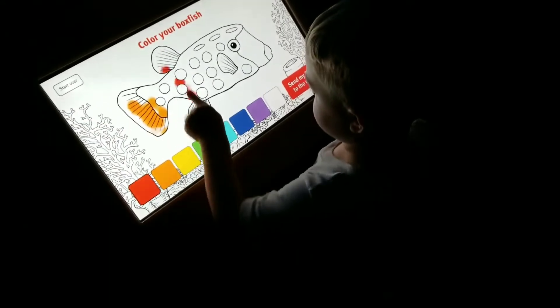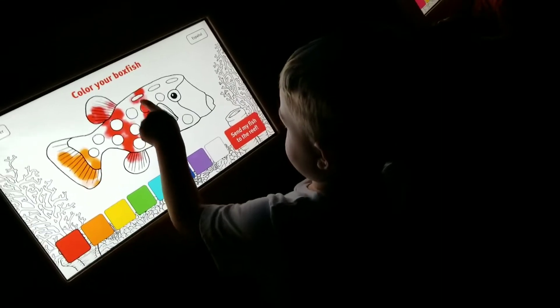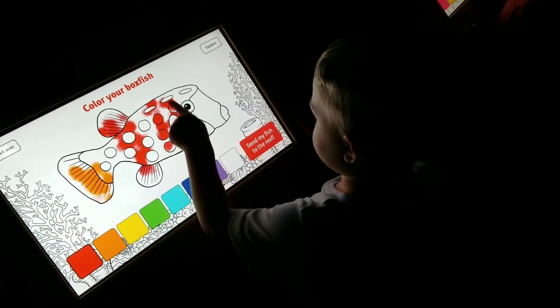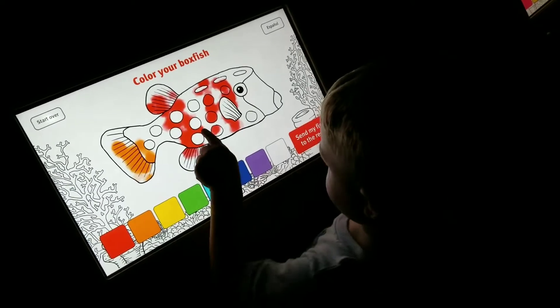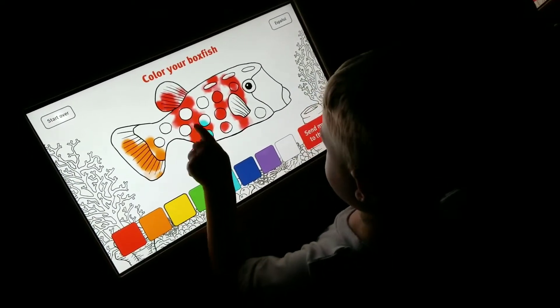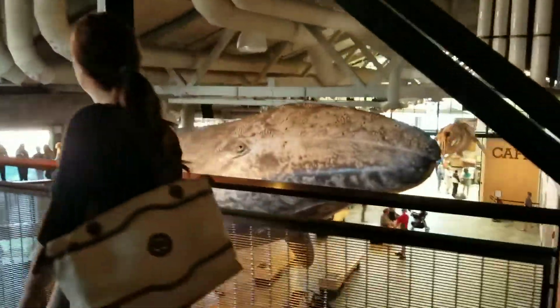He just wiped his finger on his pants — he thought it was dirty. Choose a new color, can you do a different color? Blue — oh that's a pretty blue. And yellow. Okay, on to the other side. Look at that huge whale!